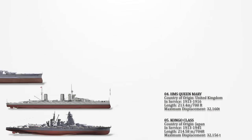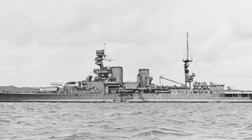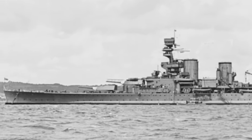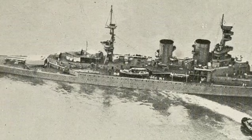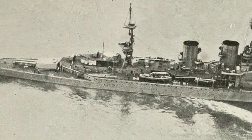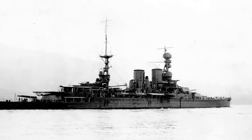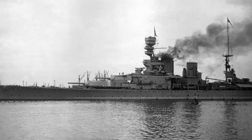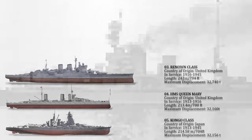Number 3: Renown-class. This class consisted of two battlecruisers commissioned by the Royal Navy during the First World War, initially conceived as enhanced iterations of the Revenge-class battleships. With both vessels actively serving throughout the Second World War, their notable contributions include the search for the Admiral Graf Spee in 1939, active participation in the Norwegian campaign from April to June 1940, and involvement in the pursuit of the German battleship Bismarck in 1941. Distinguished by an overall length of 794 feet 1.5 inches (242.0 meters) and a deep-load displacement of 32,740 tons, these ships exemplified the Royal Navy's versatile naval capabilities.